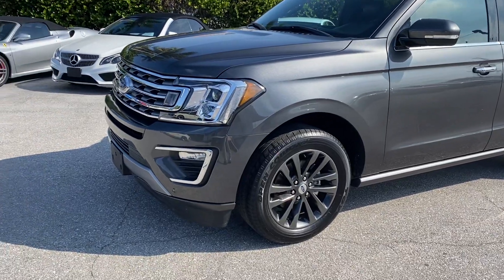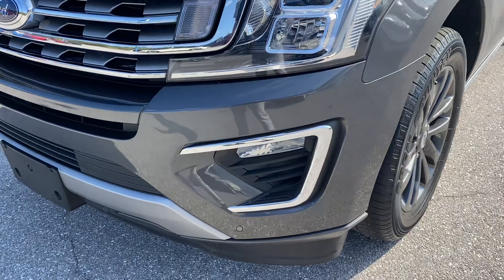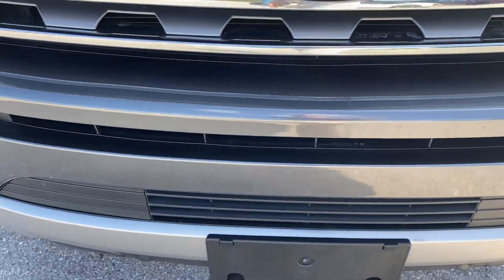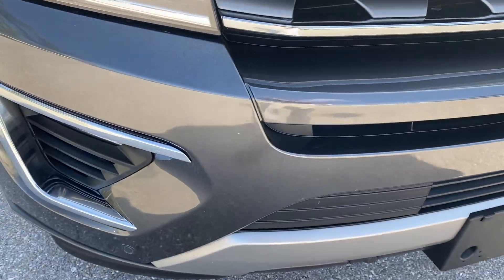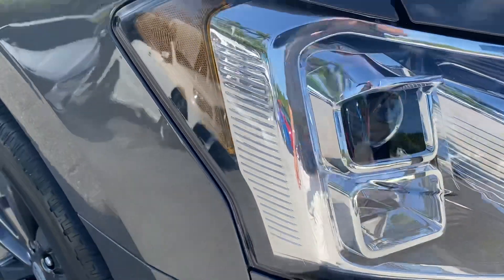I'll do some close-ups for you. Take a look at the front bumper. I'll point out any flaws that I see, so you can get a pretty good idea of the vehicle. Left front fender is also free of any dings, scratches. No chips.